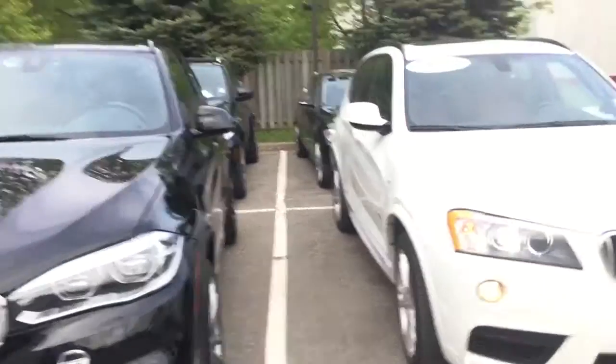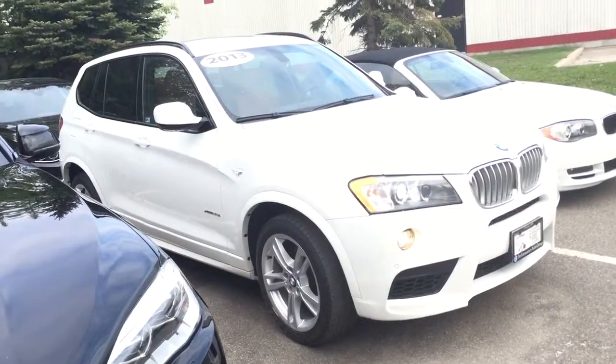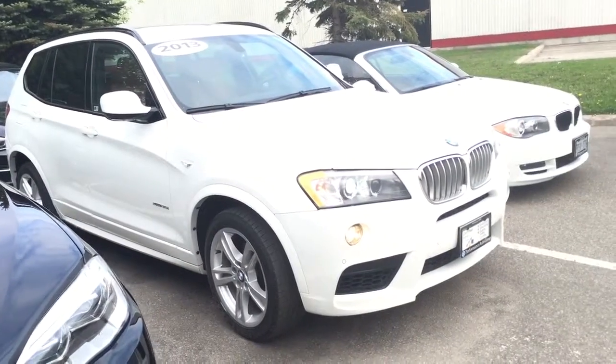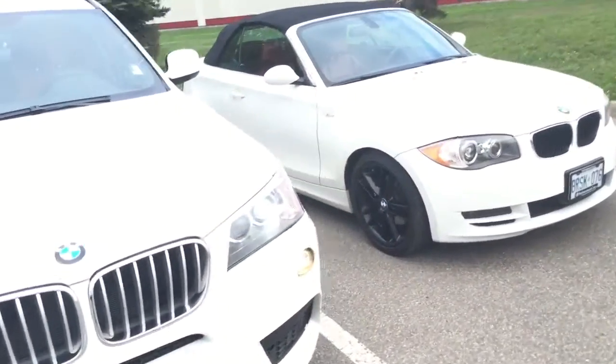Hey Rob, it's Mike Bewley from Performance BMW and this is the 2013 X3 35, the one that you asked about and it is loaded. It's got the exec, it's got the tech, it's got the M-Sport and more.